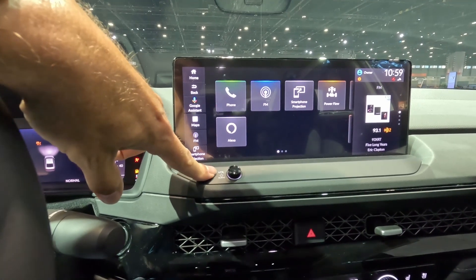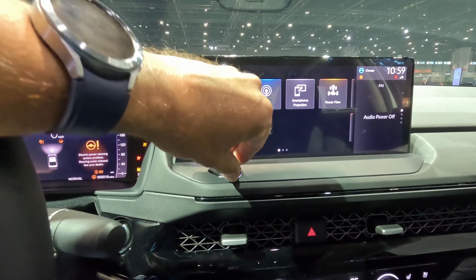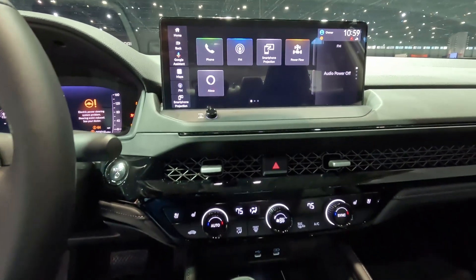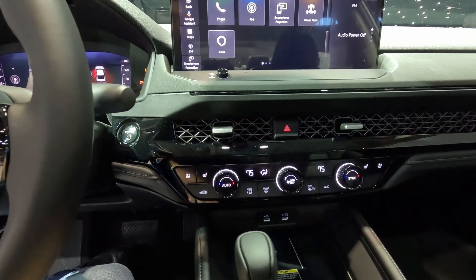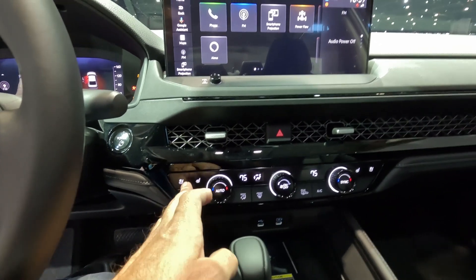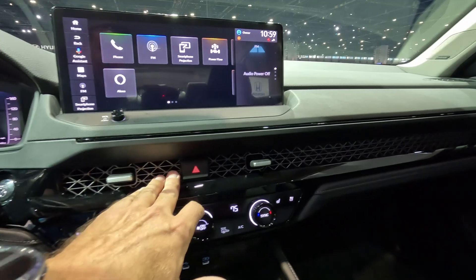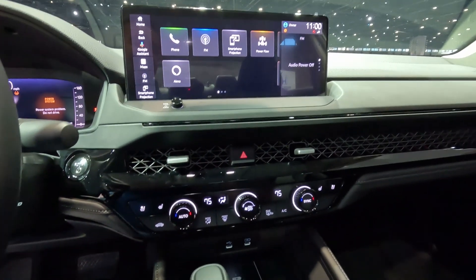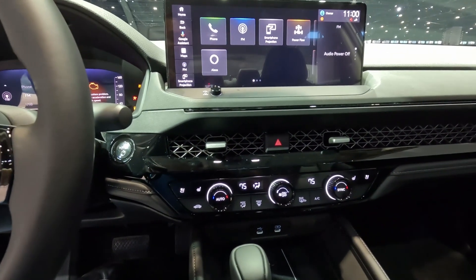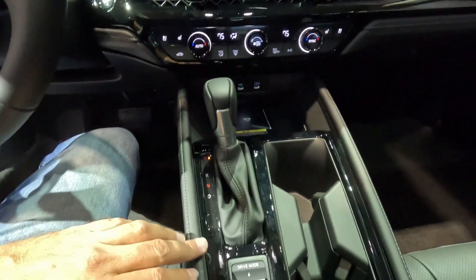People were complaining about not having a volume knob, so they put it back. I'm not sure if this is the right placement — it's protruding right here, but it's definitely visible. You also have climate control settings and a honeycomb-style grille design, similar to what we've seen on the new Pilot and new Civic.